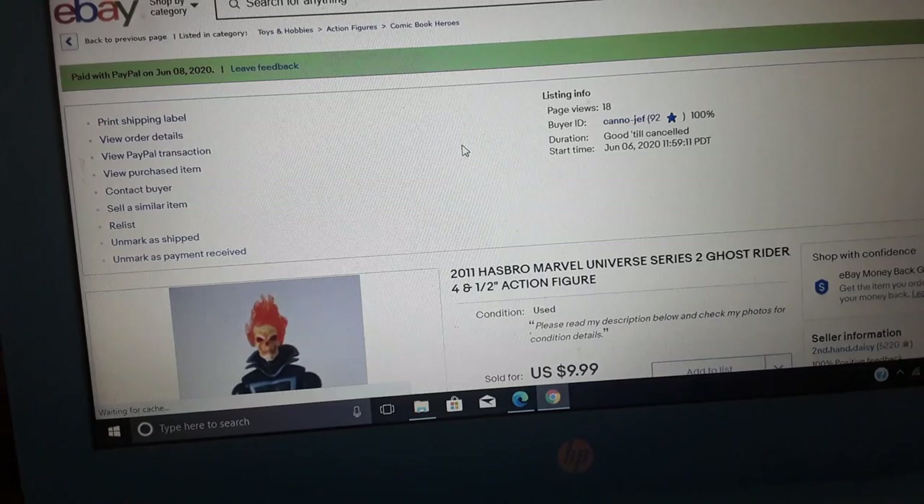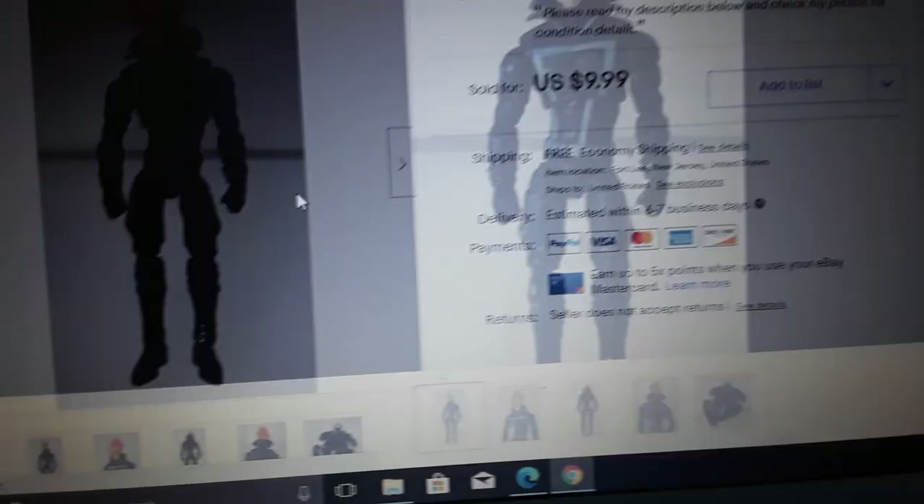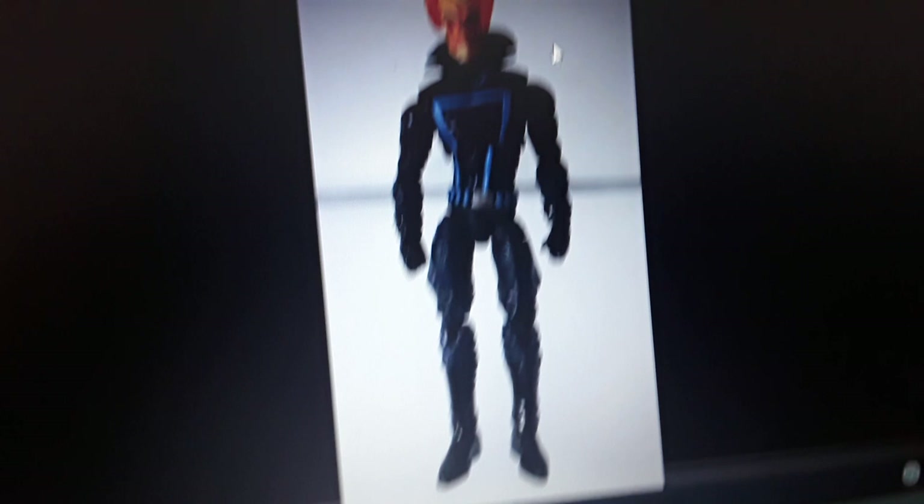I'll show this because it's interesting — it's only a $9.99 sale, but it is a small figure. It's a 2011 Hasbro Marvel Universe Series 2 Ghost Rider, about four and a half inches tall, an action figure. Let me show you a picture of it.